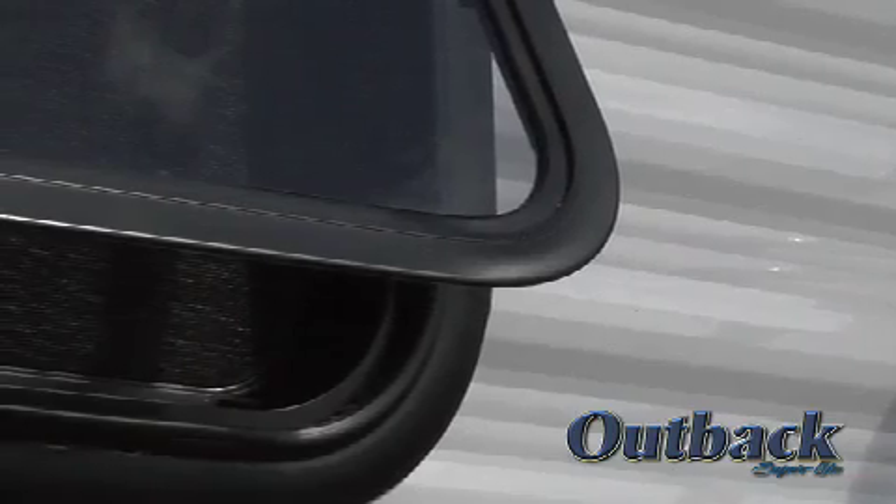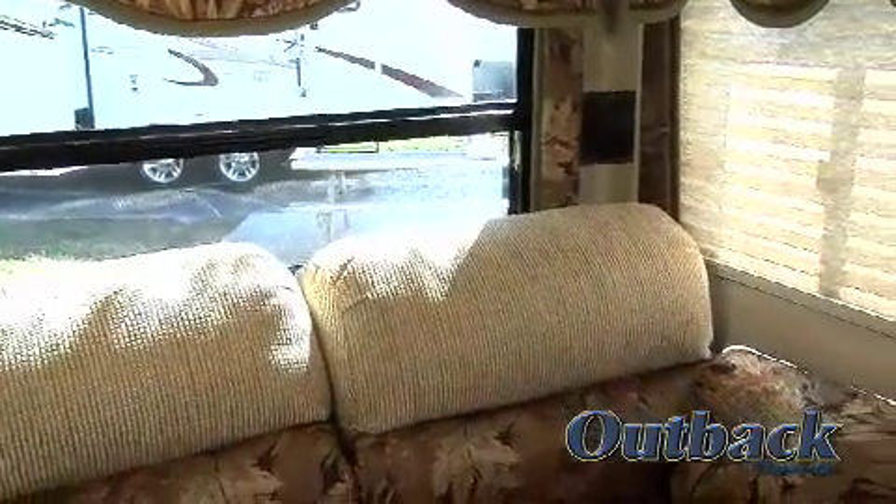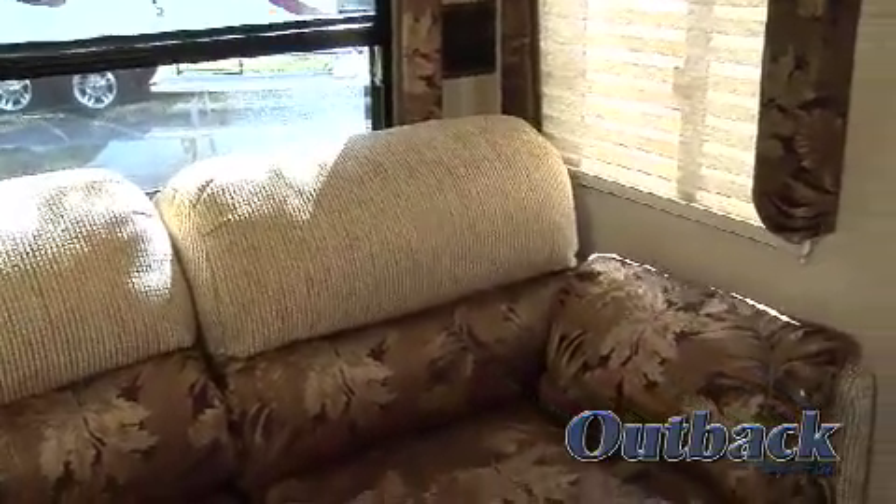All the windows on the Outback are tinted safety glass with radius corners and no sharp edges to prevent accidental injuries. The tint on the windows also helps keep the hot summer sun from heating up your coach.